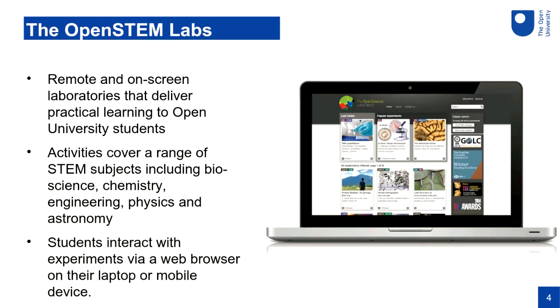So what are these Open STEM Labs? They're remote and on-screen laboratories that deliver practical learning to our Open University students, and we use them right across our STEM faculty — we teach bioscience, chemistry, engineering, physics, and astronomy. The basic idea is that the student sits at home in front of their laptop or even a mobile device, uses a web browser to connect to a remote experiment or simulation, and engages with practical work from home.